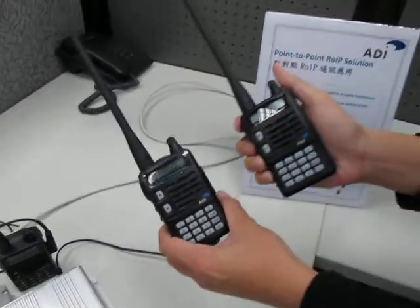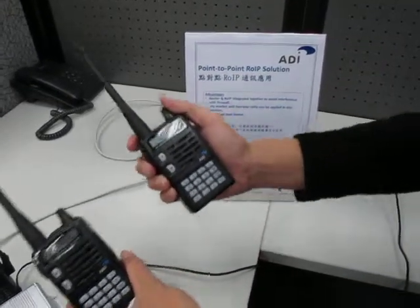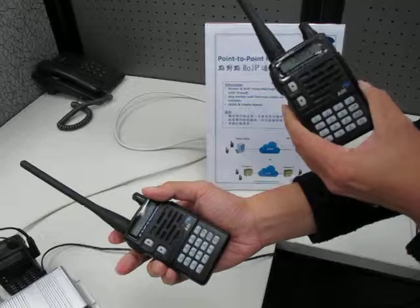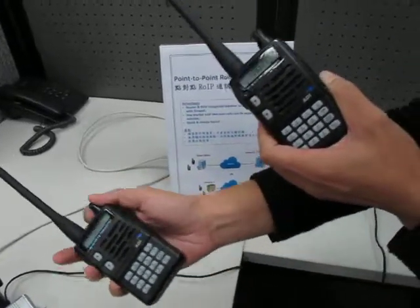So this is our point-to-point RIP solution, and vice versa, the voice can also come from the other way around. Hope you'll like it. Thank you.